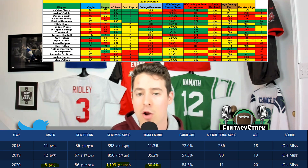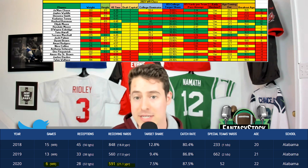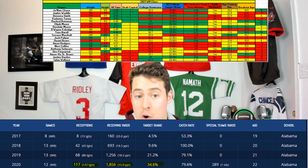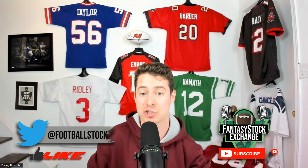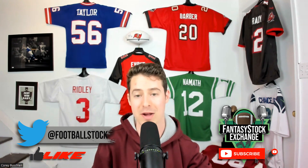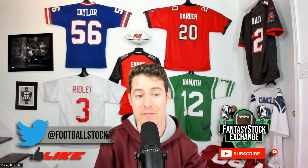Jalen Waddle's freshman and sophomore seasons weren't very productive, but the four games we saw of him as a junior blew up. Same goes with DeVonta Smith — freshman, sophomore, junior seasons were pretty productive, then senior year he wins the Heisman. I didn't intend for this to be the takeaway from this video, but it is: guys that progress as their college career goes along are more likely to succeed. In this draft class, Jahan Dotson is the perfect example of that, and George Pickens is the opposite — peaked as a freshman.